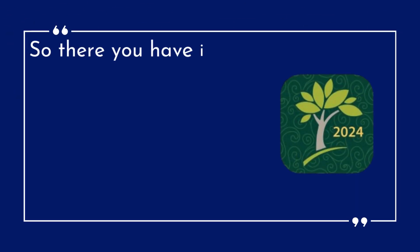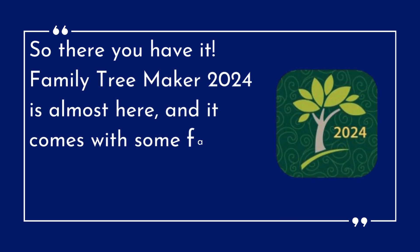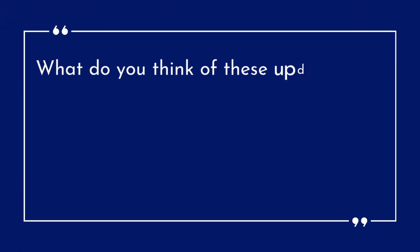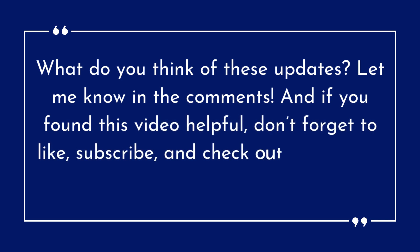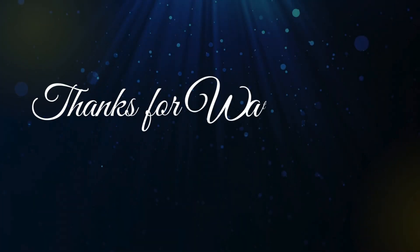So there you have it — Family Tree Maker 2024 is almost here, and it comes with some fantastic new features to make genealogy even easier. What do you think of these updates? Let me know in the comments. And if you found this video helpful, don't forget to like, subscribe, and check out these other videos to help you build your family tree. Thanks for watching, and happy researching!